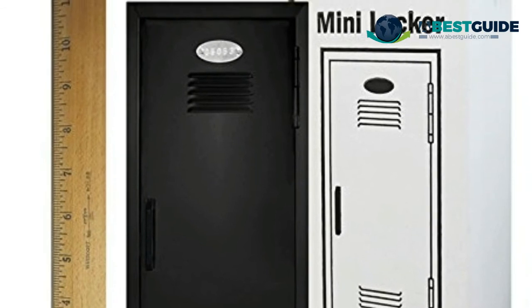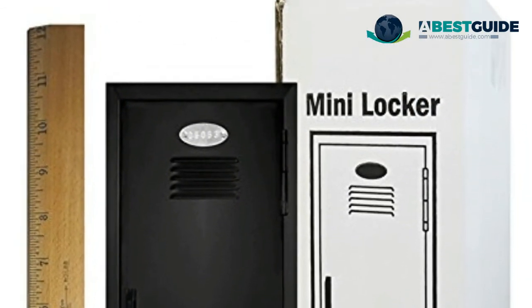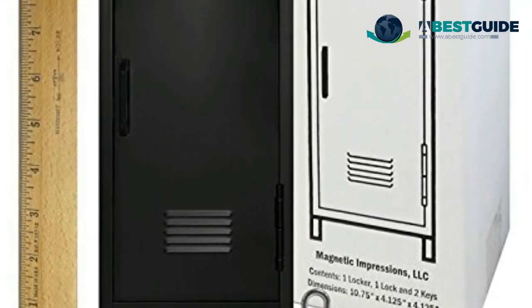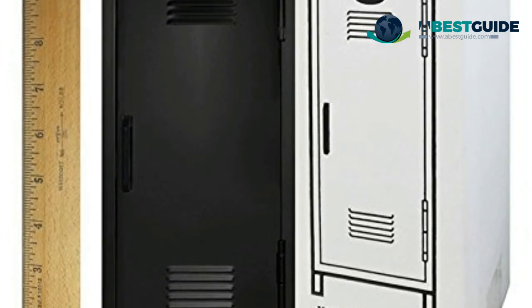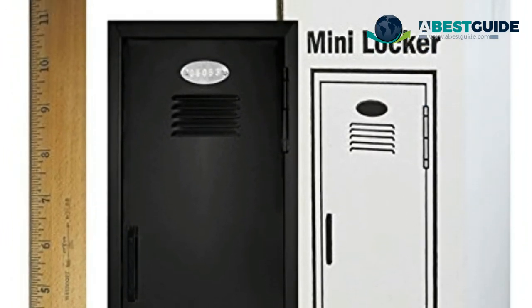Store your keepsakes in a mini locker with lock and key. It looks like a school locker but in miniature form. Keep cash, candy, or small toys inside and secure with the included padlock and keys. At 10.75 inches tall, this little steel container is the perfect size for dressers and desks.